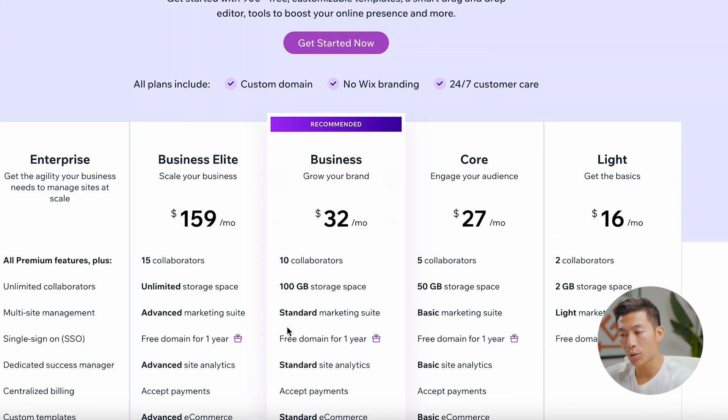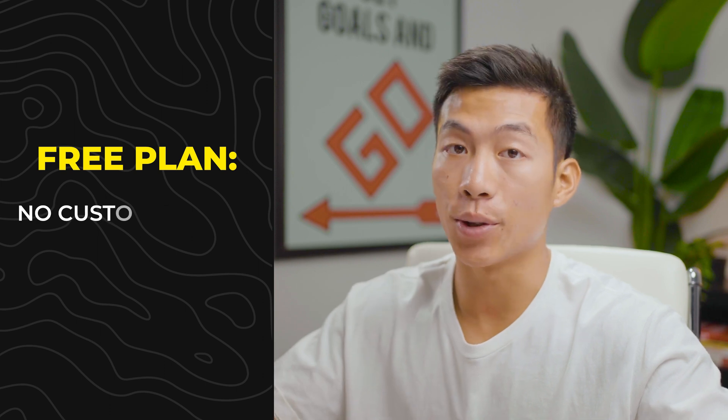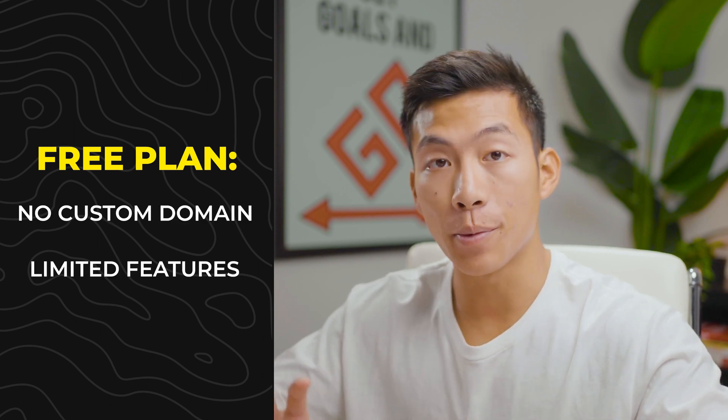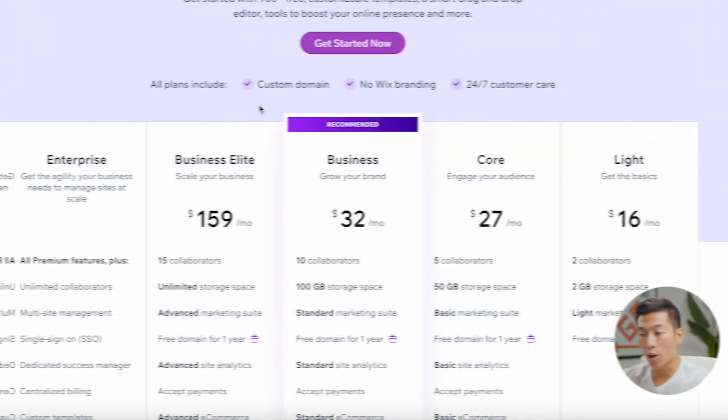First, let's take a look at the pricing plans, starting with Wix. There's actually a free Wix plan if you want to get started for free — we'll leave a link down below for you to check it out. But with the free plan, you won't get access to a custom domain and the features are pretty limited, so we recommend upgrading. With all the paid plans, you get access to a custom domain, there's no Wix branding, and there's also 24/7 customer care.